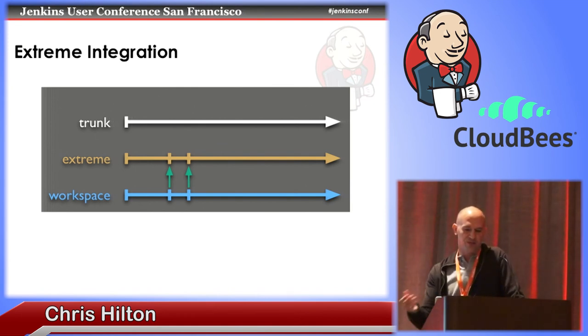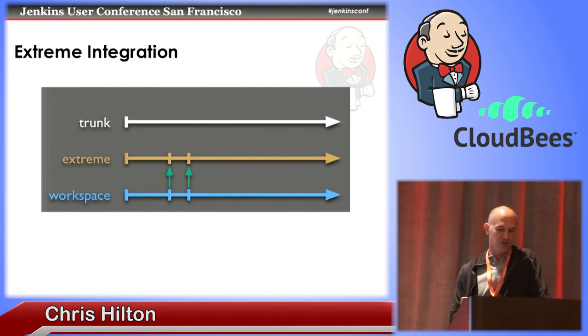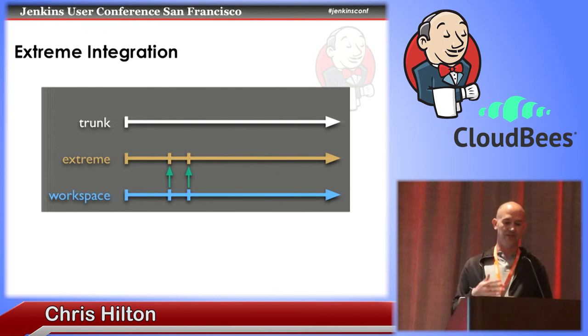What I call extreme integration is an extension of the idea of extreme continuous integration to pipelines. If you aren't familiar with extreme continuous integration, it's a concept where, as you're programming and typing on your computer, there's a process in the background that's continuously running your unit tests as you type and giving you instant feedback on the state of your code without you even needing to explicitly run the tests.